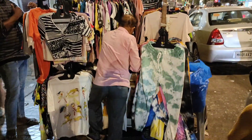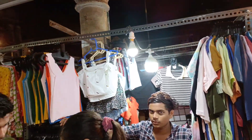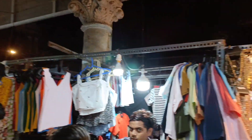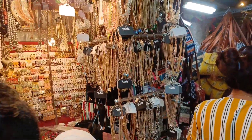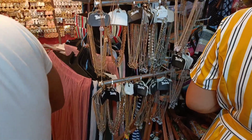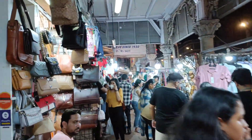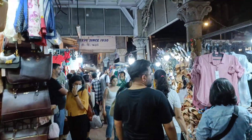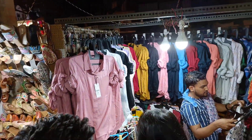There are many vendors selling t-shirts, shirts, spaghetti tops, crop tops, full-sleeve t-shirts, and dresses. You'll also find a lot of junk jewelry like bracelets, earrings, and chains, all priced between ₹150 to ₹350.